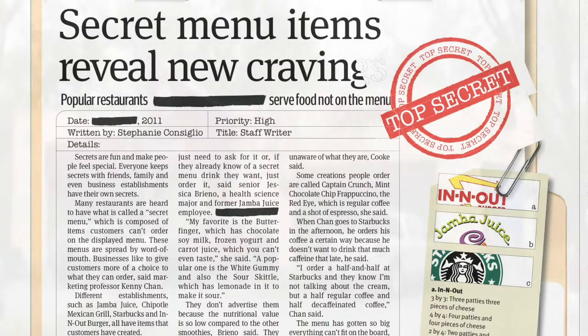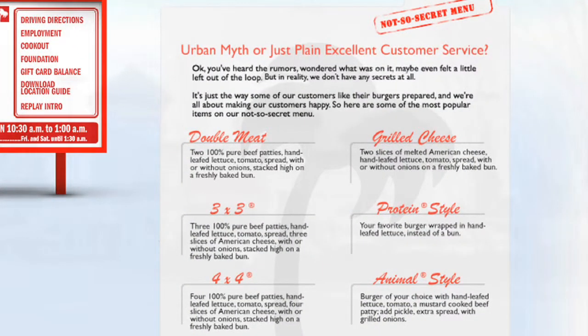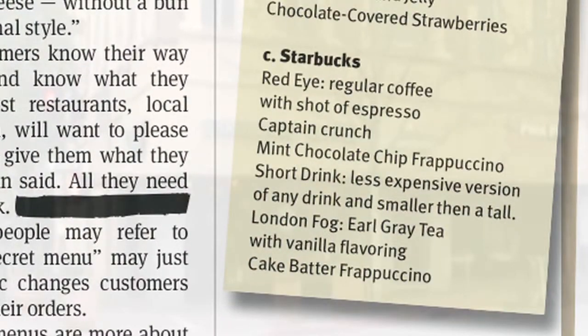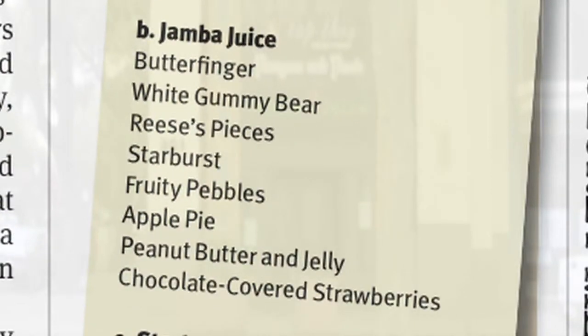One restaurant may declare 'have it your way,' but it's not the only one to give menu control to its customers. As many may know, In-N-Out has what it calls online its not-so-secret menu. The customer can order a 4x4, protein-style, or animal-style burger. Starbucks allows its customers to pretty much have whatever flavored drink they want, and Jamba Juice has an actual secret menu listing several candy-style drinks.